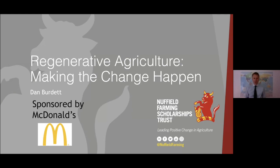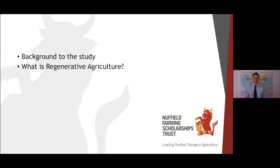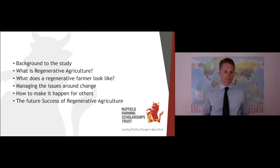Regenerative agriculture — making the change happen. I'm going to give you a run-through about the backgrounds, why I became interested in regenerative agriculture. I want to talk about what regenerative agriculture is, what a regenerative farmer looks like, the journey those farmers have been on, the challenges they face and how they've managed to overcome them. I want to look at how we make it happen for farmers not already on that journey, and how do we make it a success in the years to come and not just a flash in the pan.